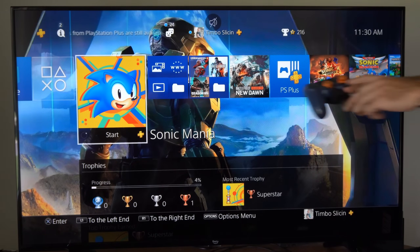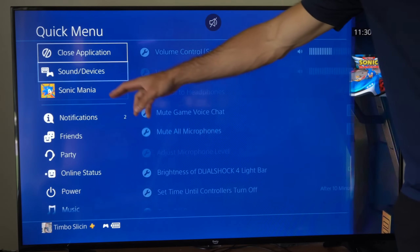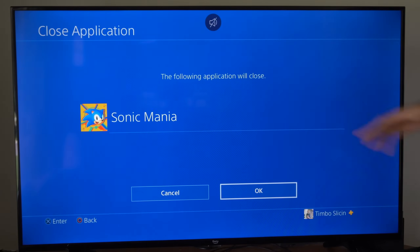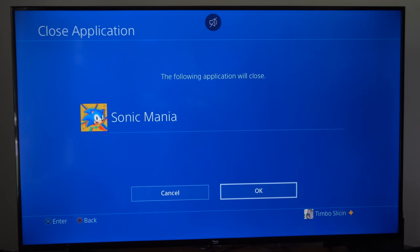Now another way to do this is to hold down the PlayStation button, open up the quick menu, and scroll all the way up to the top where it says Close Applications. If you have multiple applications or games open at the same time, you can close them under this window.